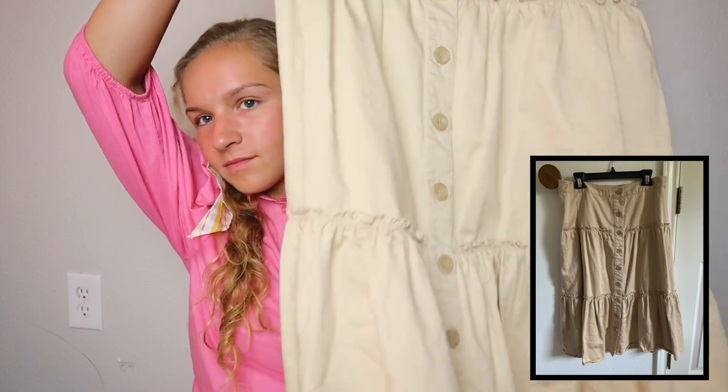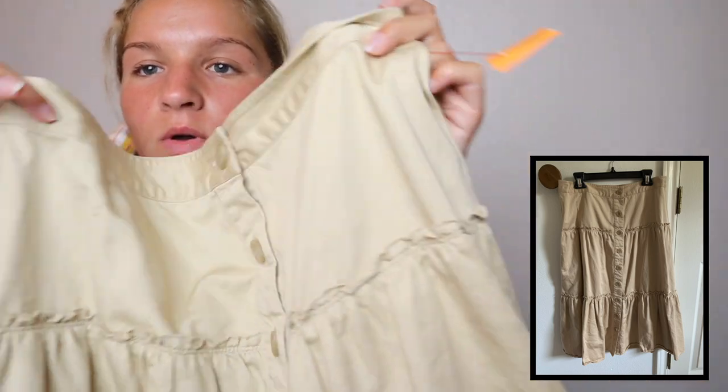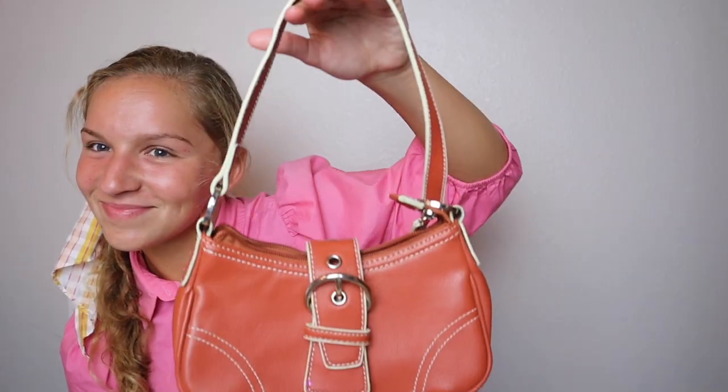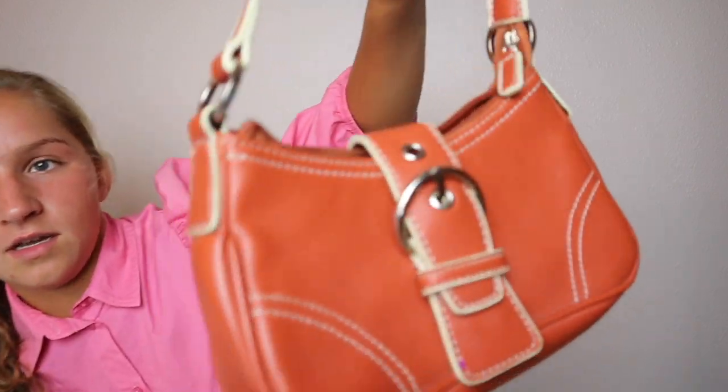I found this Banana Republic skirt in Goodwill — Banana Republic! It's so me. The skirt goes right below my knee, it's tan, buttons up the middle, and it's kind of ruffly. Then look how cute this purse is — it's New York and Company. I thought it was so neat and fun.